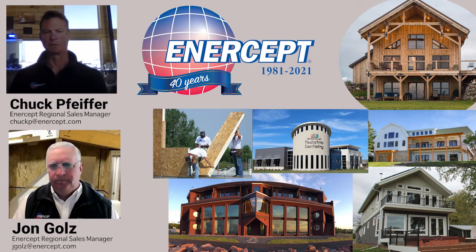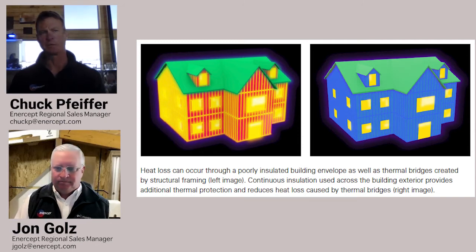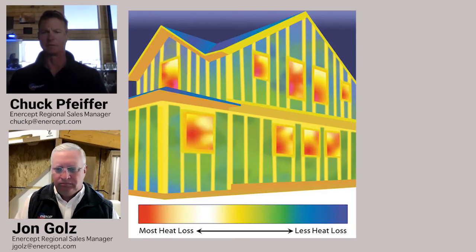I've just recently learned what thermal bridging is since working with Intercept. When I was doing my own construction, although I wasn't aware of that actual term, I was aware of the benefit of using SIPs to prevent thermal bridging. Basically, you've got continuous insulation — it's about 2% to 3% penetration, otherwise continuous — whereas traditional stick frame is about 25%. So you have a much more efficient structure in terms of its insulative capacity, and you don't have any heat loss or gain through the studs themselves.